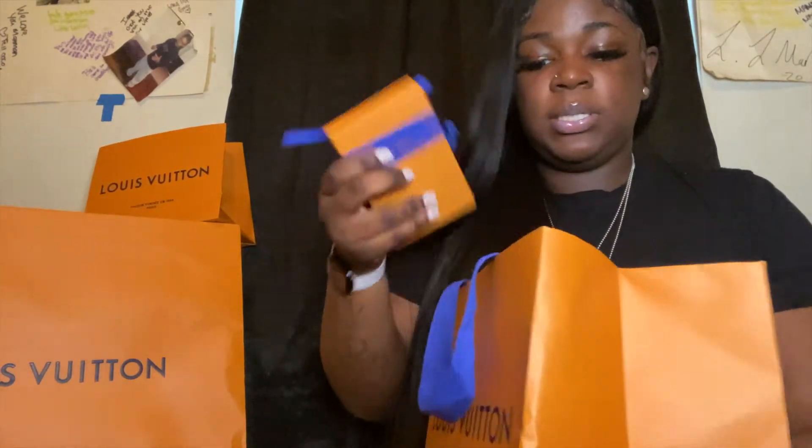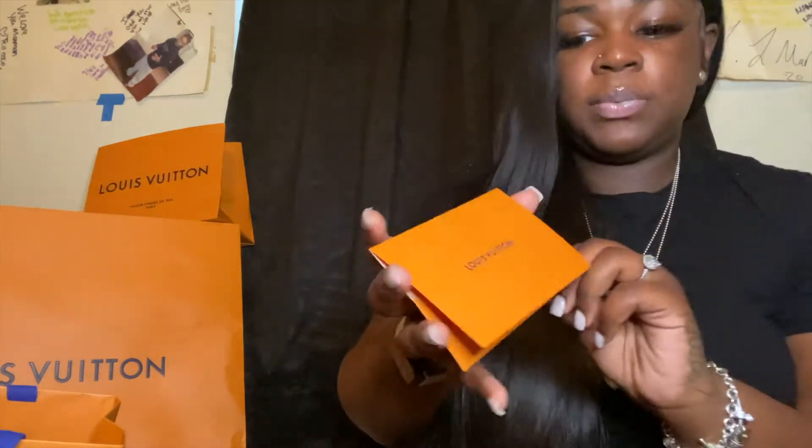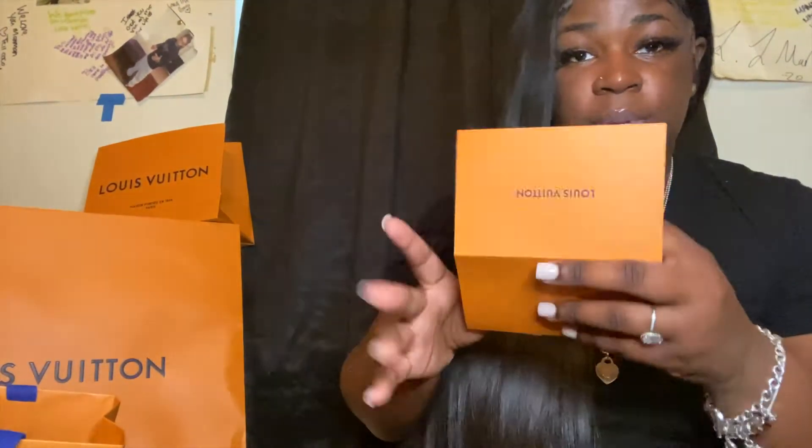I will be showing y'all receipts. This is the receipt — I did get two things in one day but at different times.